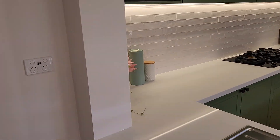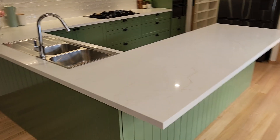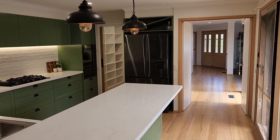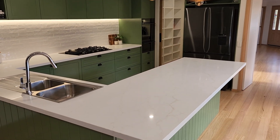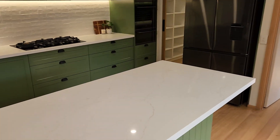We've removed all the old phone points and modernized everything. This was a six-week project start to finish — a lot of work done by the guys. The clients have been absolutely amazing; they've got a fair few kids and they lived through this entire renovation.